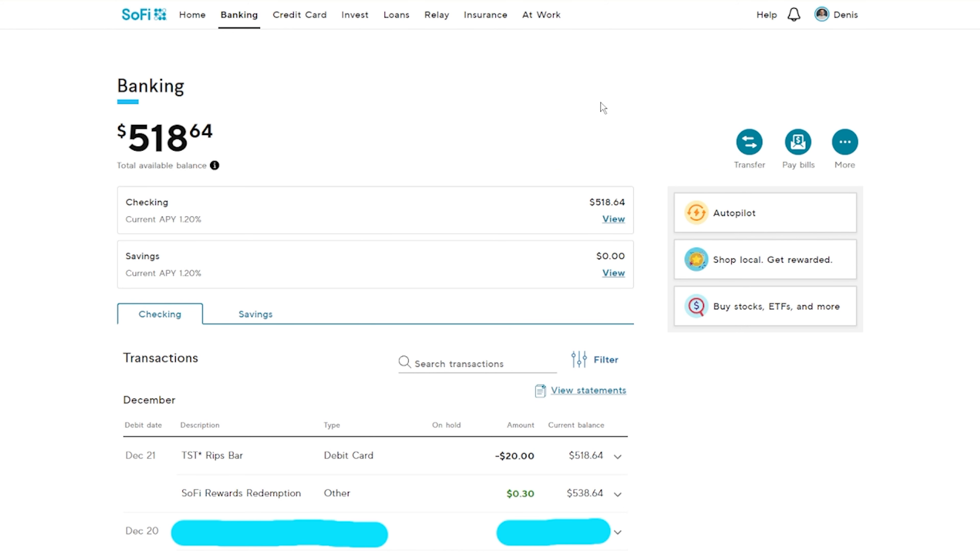On this banking screen, there are features like autopilot — every time you get a deposit, you can have money automatically go into your savings account. You can also get cool benefits for your debit card, similar to rewards on credit cards but with your debit card at no additional cost. You can transfer money in and out of other bank accounts, pay bills directly in the app, and check all your transactions at the bottom. You can view statements just like a regular bank account.